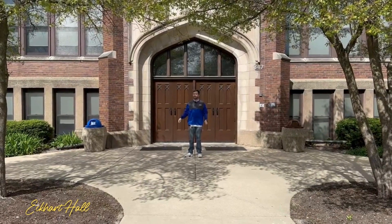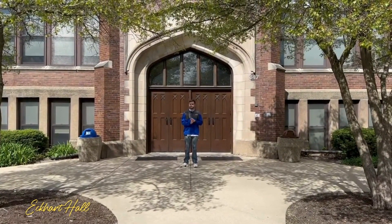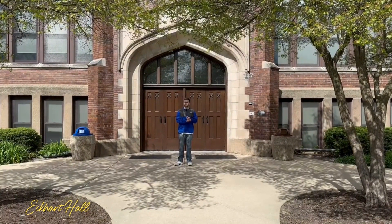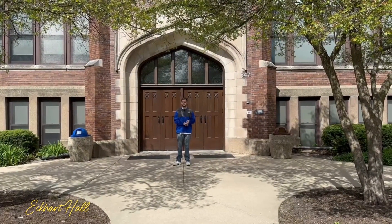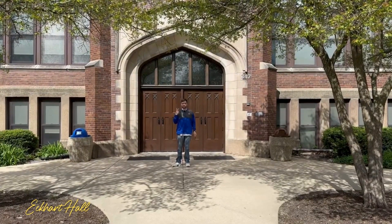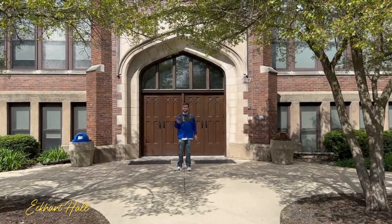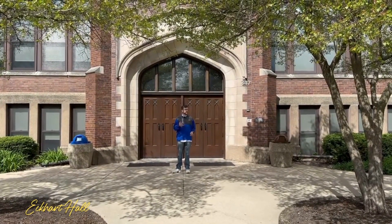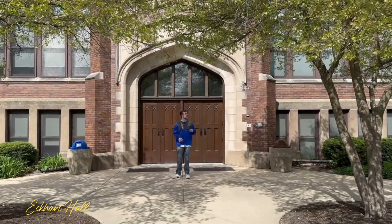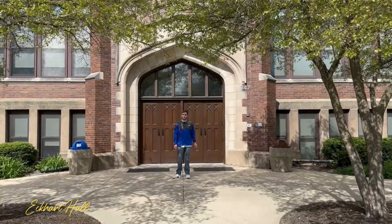Behind me is Eckerd Hall. It consists of four floors. On the first floor is the Registrar's Office, which handles transcripts, student accounts that deal with your tuition and bill pay, and HR is located there for any on-campus jobs. The second floor is the Office of the President as well as the Office of Admissions. The third floor is Financial Aid, dealing with your FAFSA and any scholarship money, as well as the Cross Center for Academic Advising, which advises you throughout your four years at AU. On the fourth floor, that is professor offices and one classroom with a fireplace.